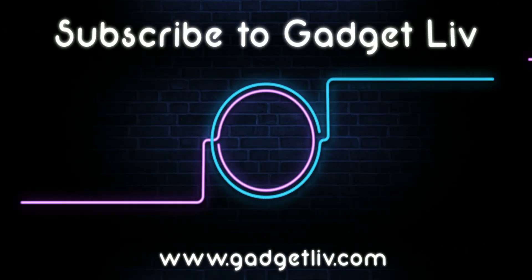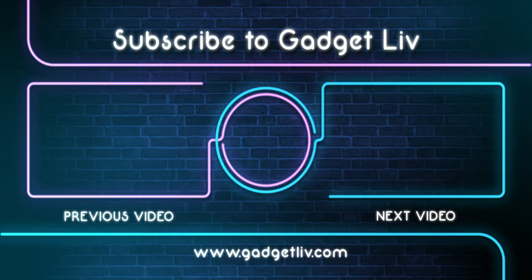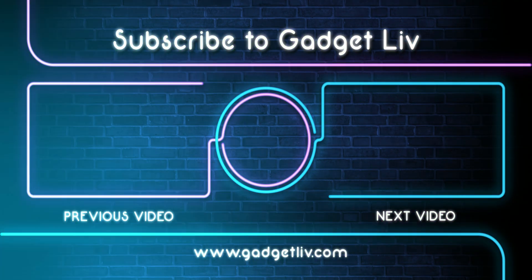That's it for now guys, let me know in the comment section which vault app you will install from this list. Also, if you found this video helpful, then please hit that like button and subscribe to my channel for more tech related videos.